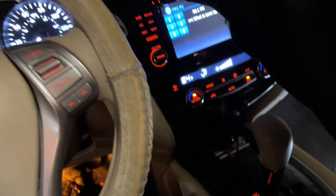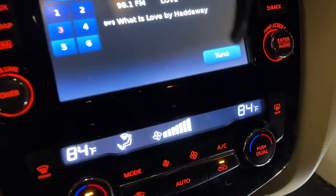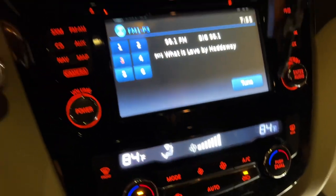Nope, we got nothing. So the blower motor's shot.